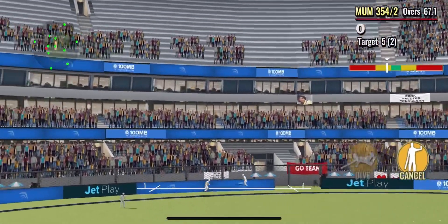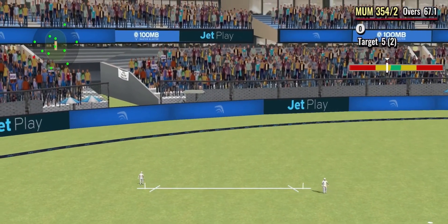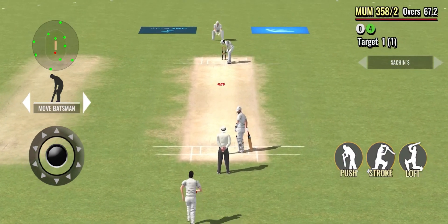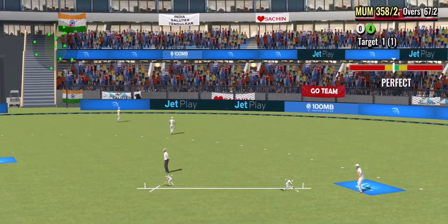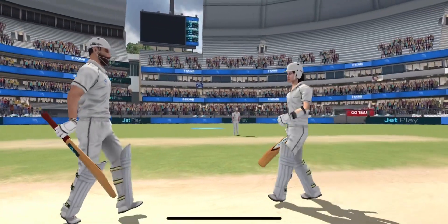A beautiful shot and he caresses it to the boundary. Bad bowling and that ball deserved a boundary. What a shot from Dendulkar — he's maxed it away to the boundary ropes. There wasn't any fielder there on the boundary rope.